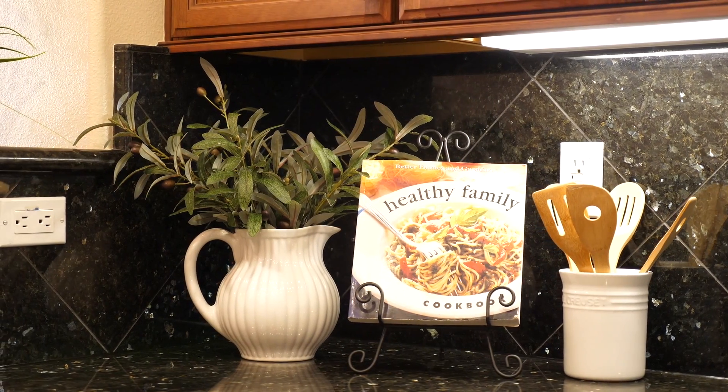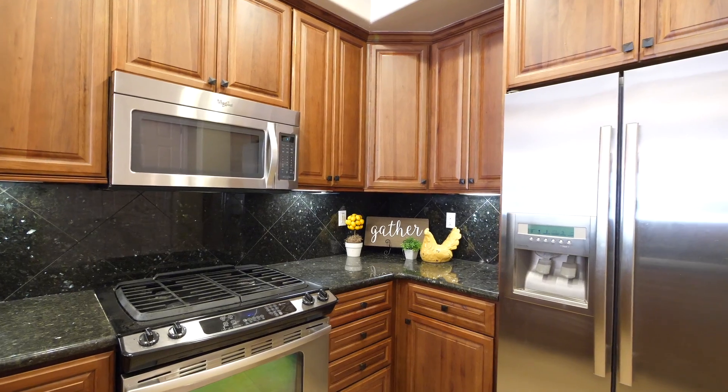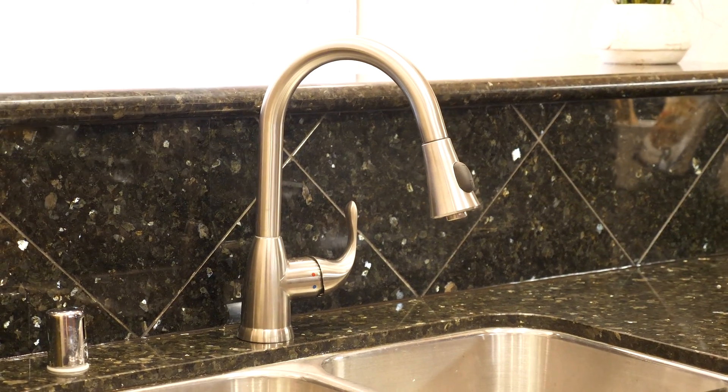The gourmet kitchen features an abundance of cabinet space, granite countertops, a gas range, double sink, and stainless steel appliances.